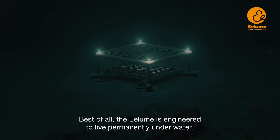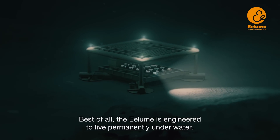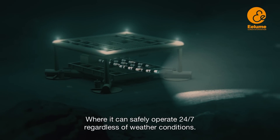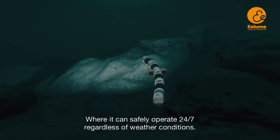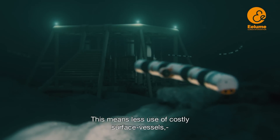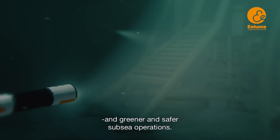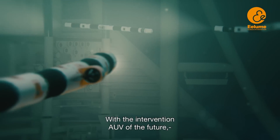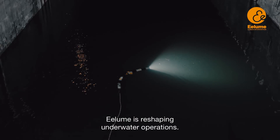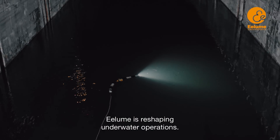Best of all, the Illume is engineered to live permanently underwater, where it can safely operate 24-7, regardless of weather conditions. This means less use of costly surface vessels and greener and safer subsea operations. With the intervention AUV of the future, Illume is reshaping underwater operations.